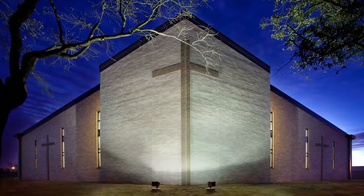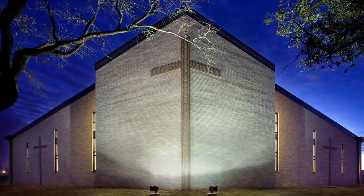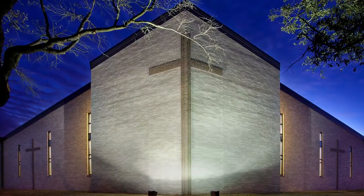Attending the dedication mass for this new church facility was quite moving. Emotions were very high and exciting because after 40 years we were having a space that we could all worship in together as one for the next 40 years.